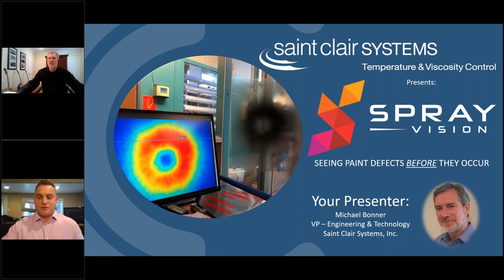Thanks everyone for joining us today. My name is Ian Porzondek. I'm with the Business Development Group here at St. Clair Systems. Today Mike Bonner, VP of Engineering and Technology, is going to be our presenter. Today we're going to present Spray Vision.